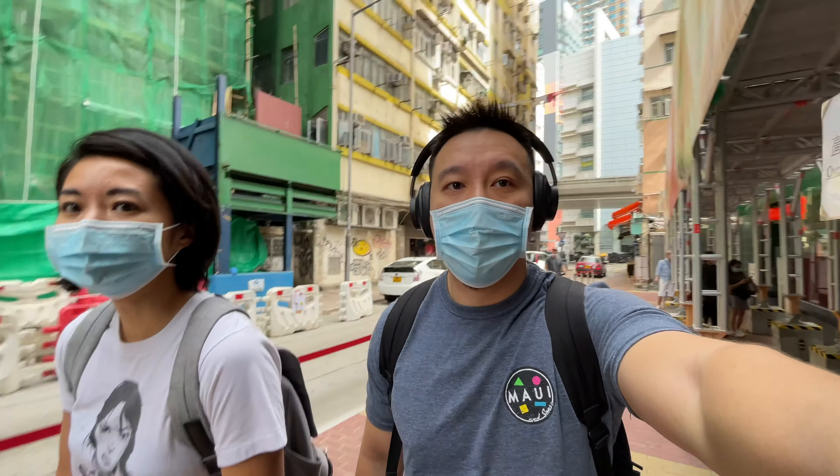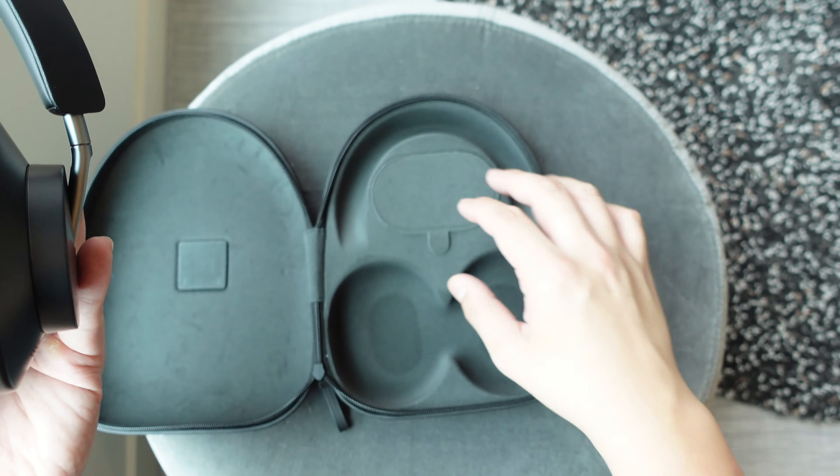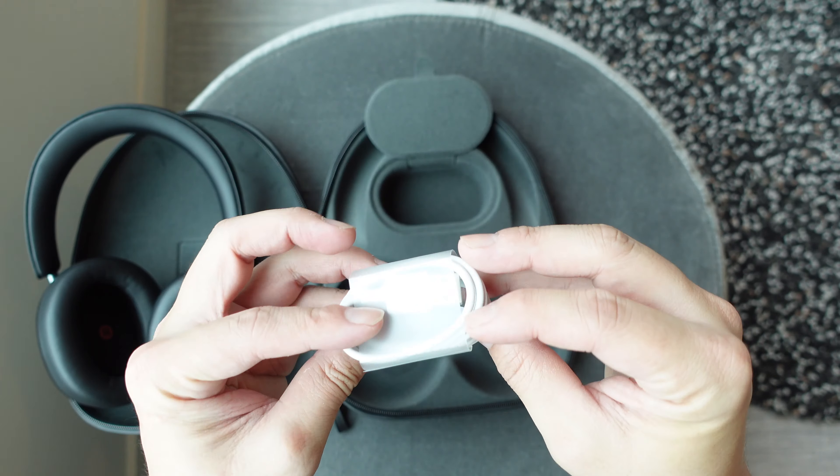The second mode is transparency mode, which is super important for me and maybe others who live in big cities and like to wear headphones around town. When walking around a big city, you still want to be able to hear what's around you. The transparency mode here is really good because Huawei's algorithms know how to single out human voices — so I can listen to music or a podcast and still hear someone if they speak to me. The third mode is just off, meaning no transparency or noise cancellation.